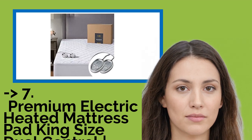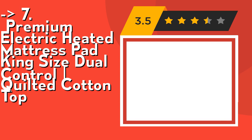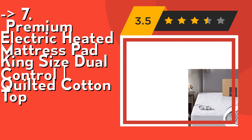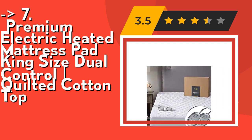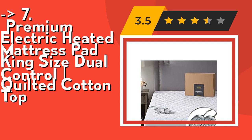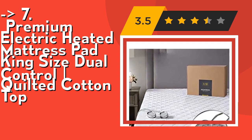Here is the 7th product: One Premium Electric Heated Mattress Pad King Size Dual Control Quilted Cotton Top. It shields skin from pokey power cords and is 100% all-safety-certified. We didn't settle with synthetic fibers and cheap wiring that pokes and prods you all night. Instead, our cutting-edge design insulates circulating heat under your covers while keeping your skin protected from any possible burns.